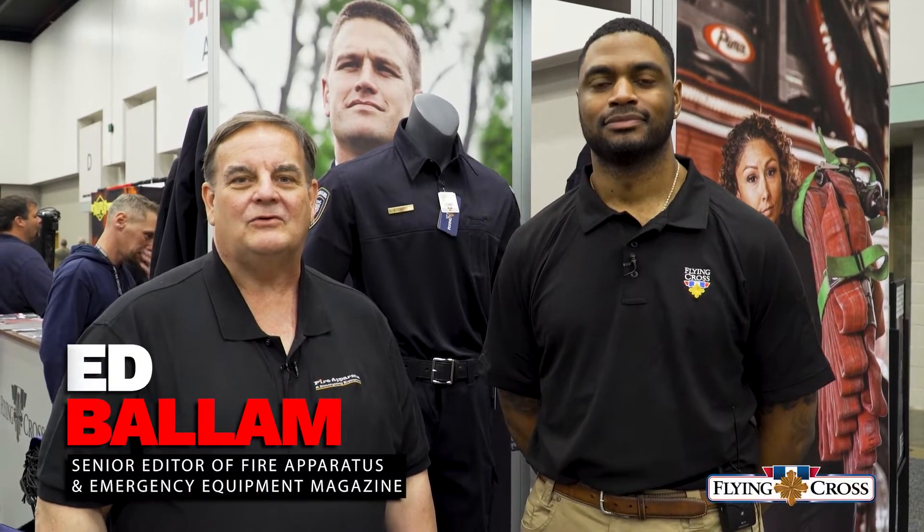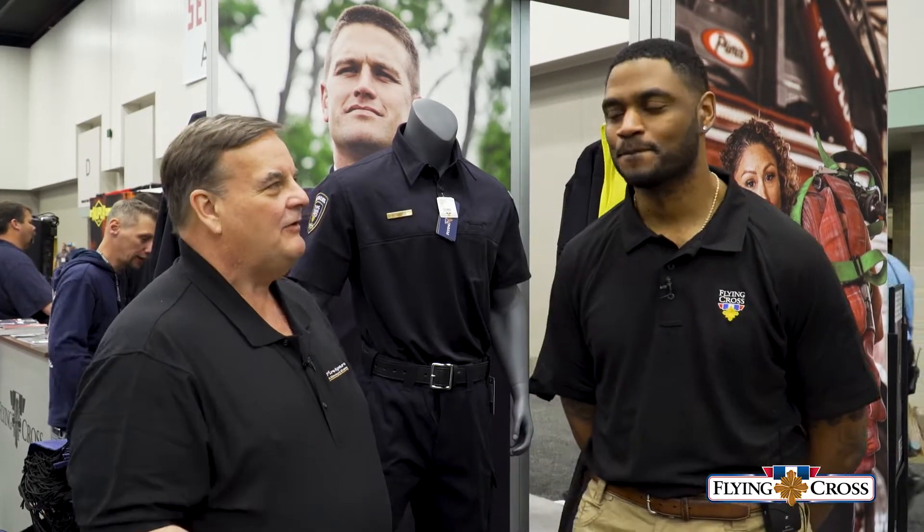Hey everybody, we're here again at FDIC International 2022. I'm Ed Ballam, Senior Editor of Fire Operations and Emergency Equipment. Quite a buzz going on here, lots of people around the booth. We're at Flying Cross's booth right now, and we have Anthony Talbot here, and he's Senior Brand Manager for Flying Cross.